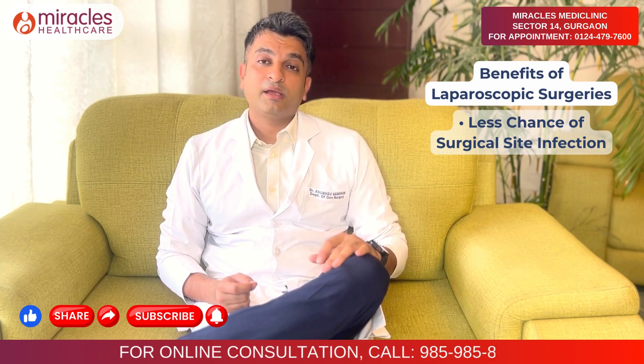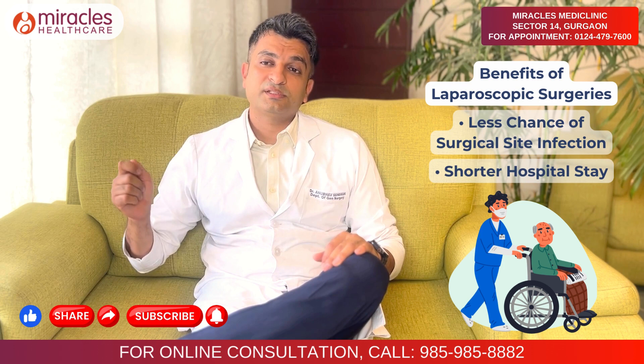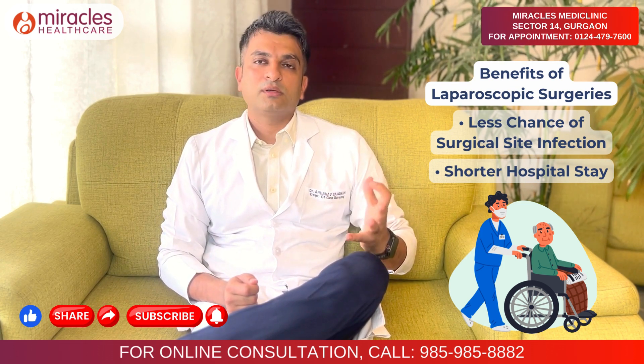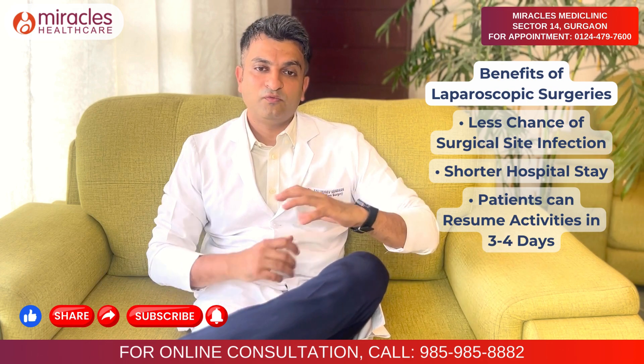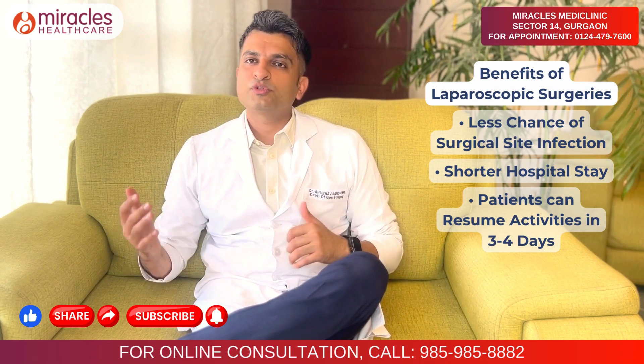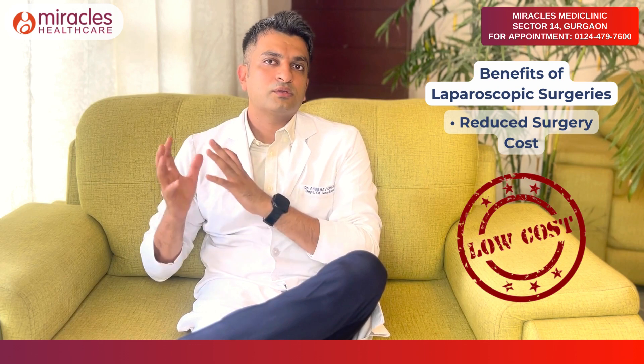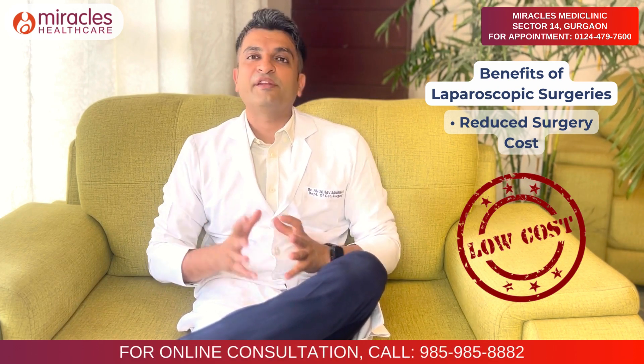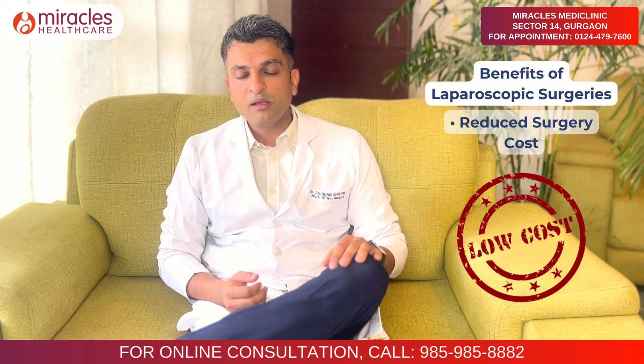The fourth benefit is cost. Since the patient can be discharged the next day and resume work in 3 to 4 days, the overall cost of surgery and post-surgery care is reduced. Laparoscopic surgery is more cost-effective than conventional surgery.